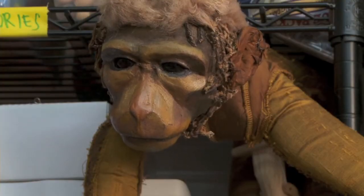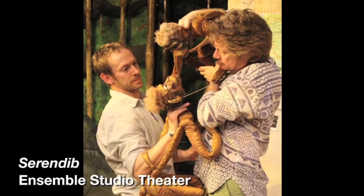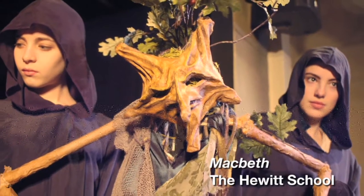A lot of the producers and directors that I work with haven't worked with puppets before. So we have to guide them through the process of figuring out what makes a good puppet character and how puppetry can be integrated into a production that uses a blend of forms.